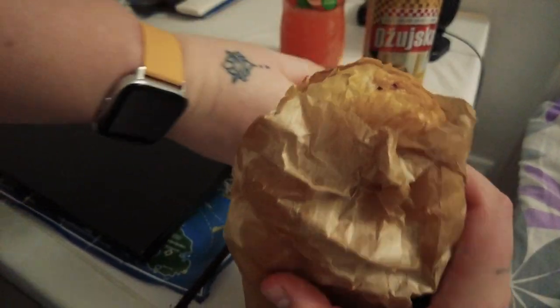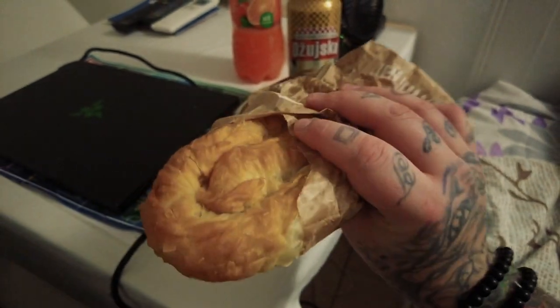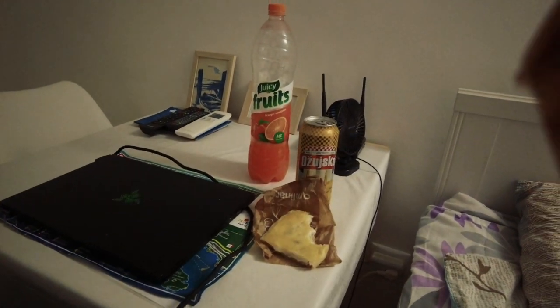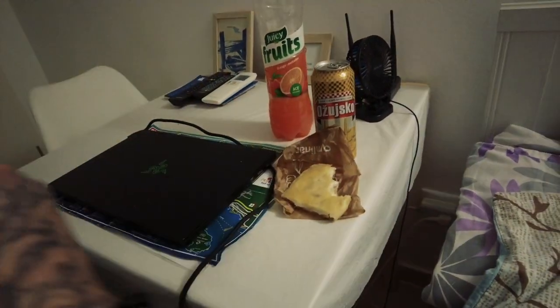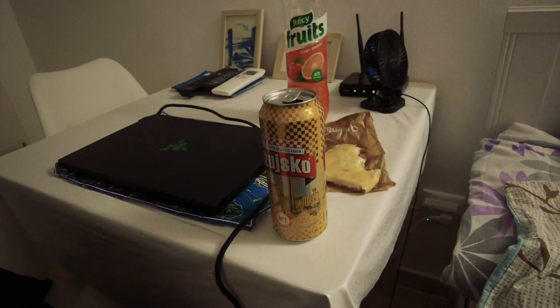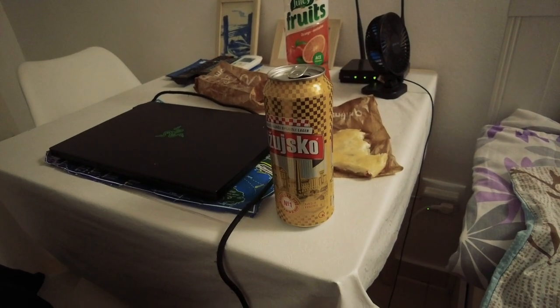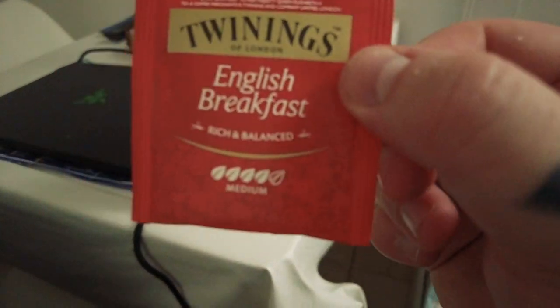And then we've got a meat burek. I don't usually do food reviews but I thought we'd have a little look. A burek is like a filo pastry dough — we're going to share this, it's our lunch. Let's try it. Oh wow. That is good, it's so warm. I think it's pork — it tastes like different herbs, like sage. There we go — doesn't look like much but yeah.